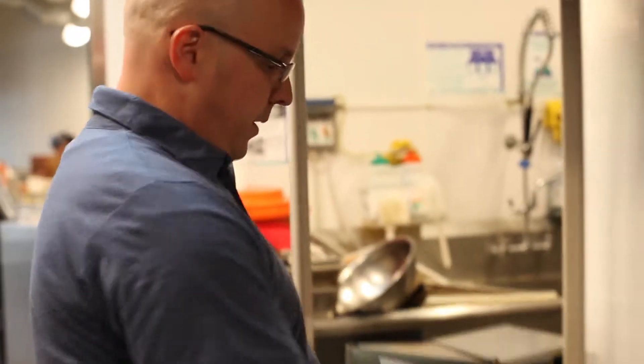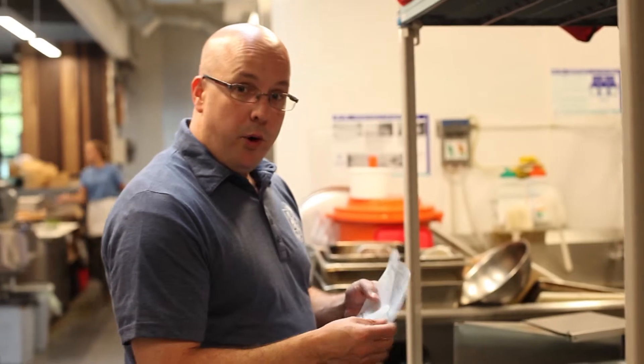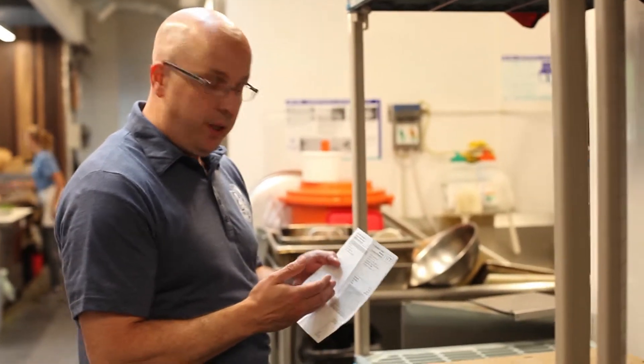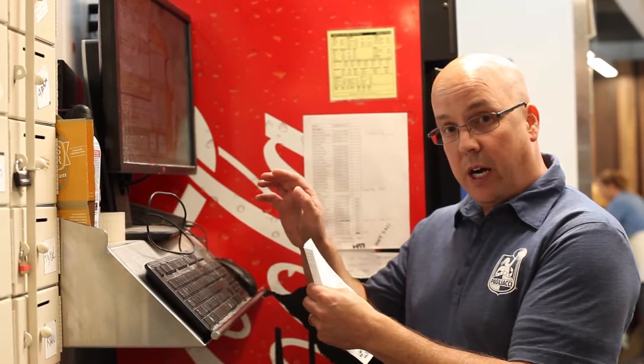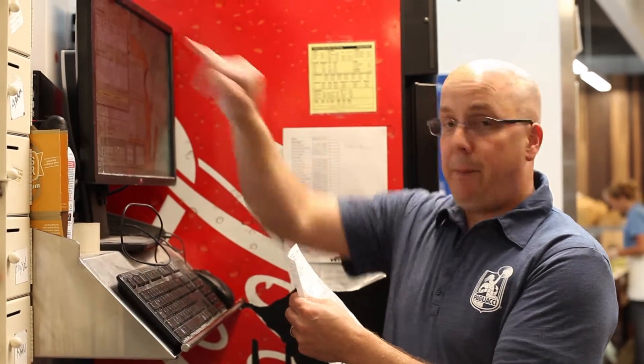It's important that the driver knows we're responsible for every piece and content on this order. First thing I'm going to do is note the order number and clock out in Luigi with my proper password and the order number that I'm going on.